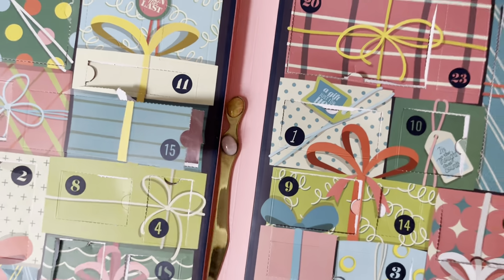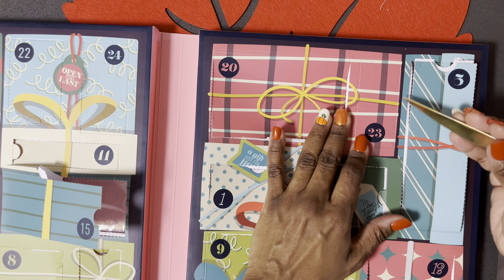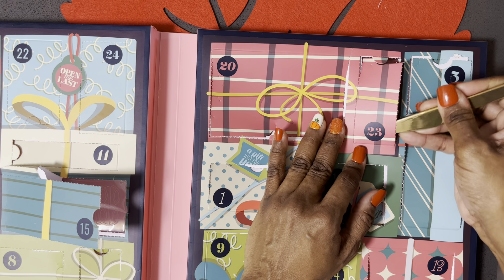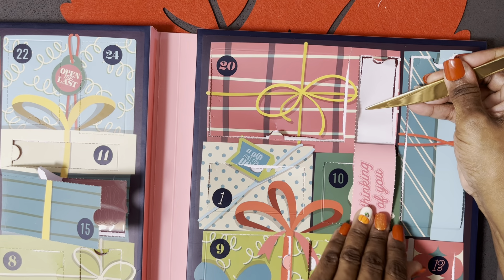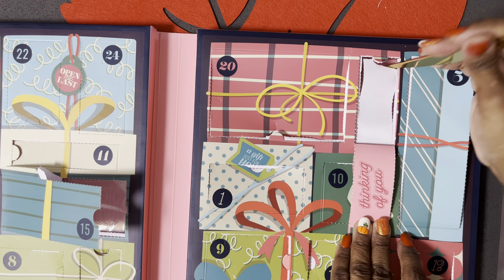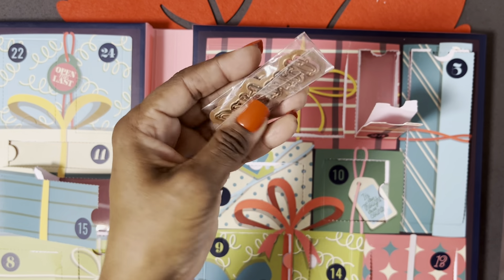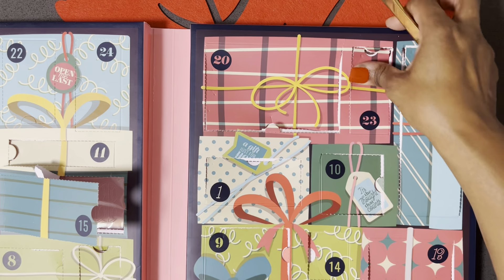22 and 23 — 23 is over here in this small window. Maybe some sentiments. Yes — 'Thinking of You,' and also with the shadow option. Love it.